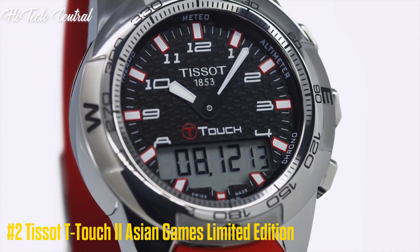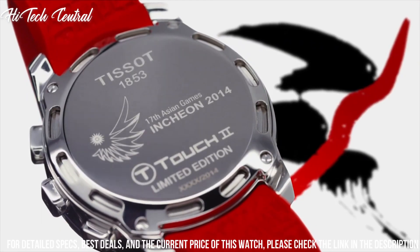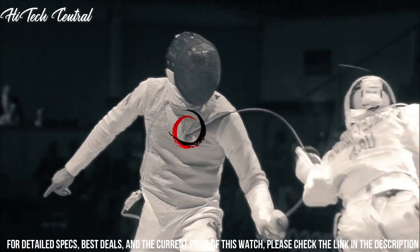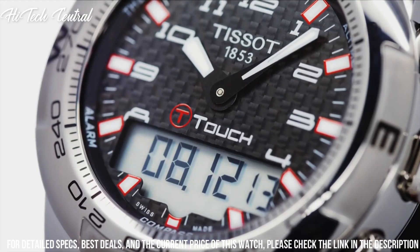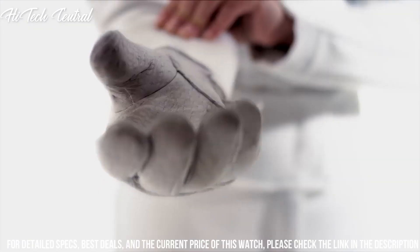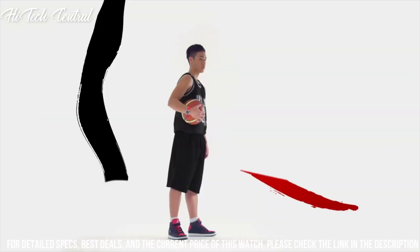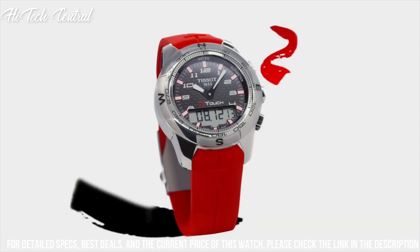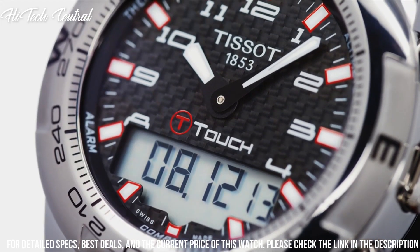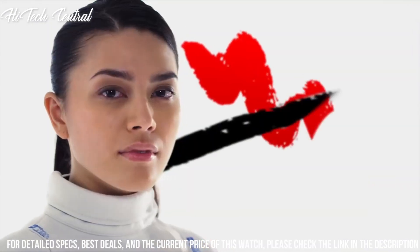Tissot T-Touch 2 Asian Games Limited Edition. Dial Type: Analog-Digital with luminescent hands and markers. Perpetual Calendar, Chronograph sub-dials, and digital display. ETA Caliber E84.301 Quartz Solar Tactile Movement. Scratch-resistant sapphire crystal. Solid case back. Round case shape. Case size 45mm, case thickness 13mm, band width 22mm. Fold-over clasp. Water resistant at 100m / 330ft.